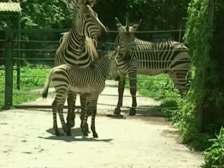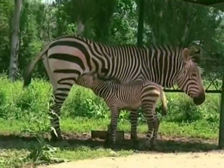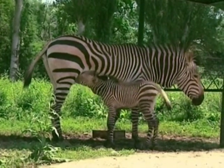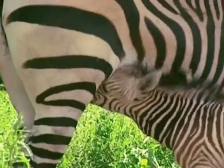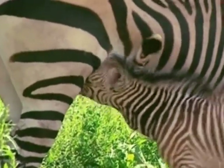The arrival of baby zebra Merry into the world has become a real event at the zoo, not only for the staff, but for the whole Kazakh community. The name Merry means long-awaited in the local language.